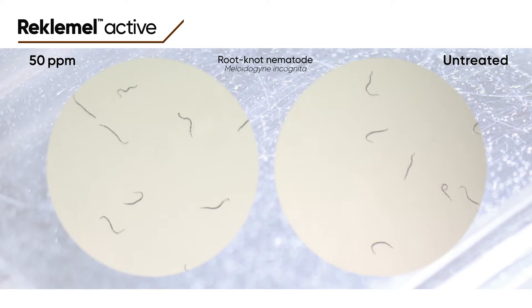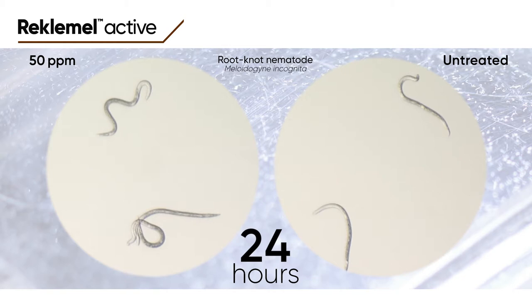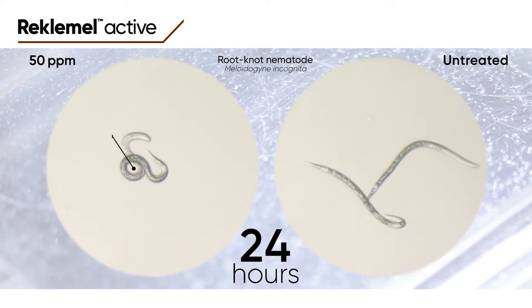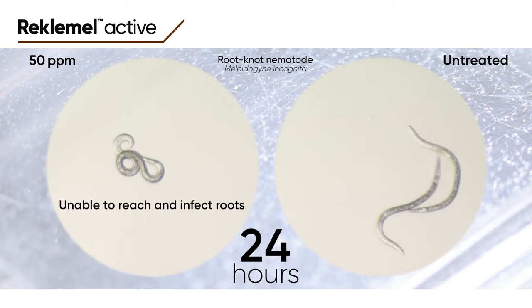Reclamel starts acting immediately, and by 24 hours the root knot nematodes no longer show the wave-like vigorous movements seen in the untreated control group. They show typical Reclamel intoxication symptoms such as slowed motility and coiled bodies. By now, root knot nematodes in the soil profile would have completely lost their ability to move forward through water films to reach and infect roots. This is how Reclamel works to protect the crop quickly and effectively.